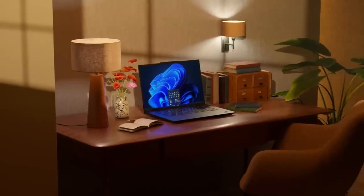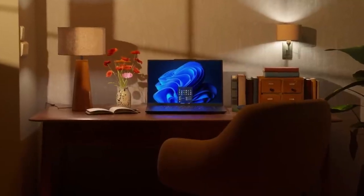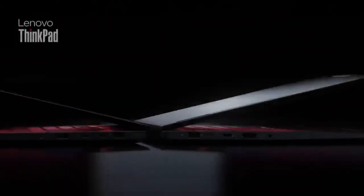This is more than just a workstation — it's a testament to what happens when innovation meets intention. Lenovo ThinkPad P1, AI-Ready. It's the one.